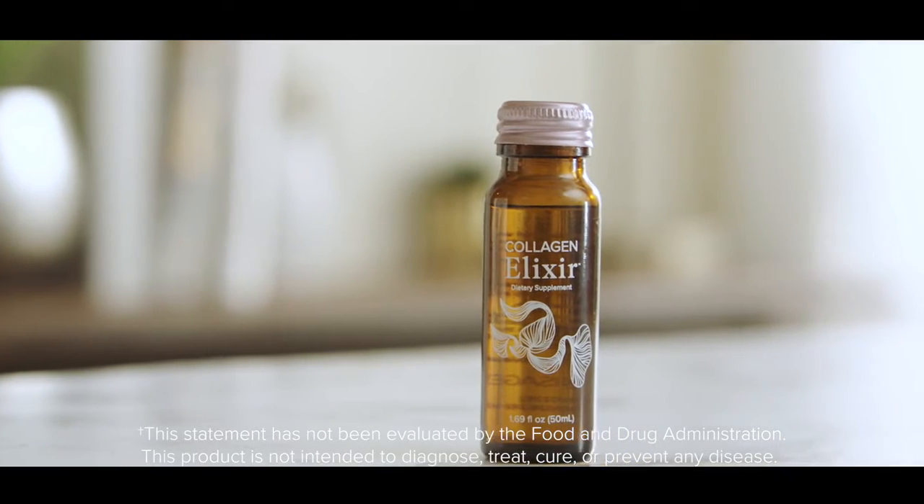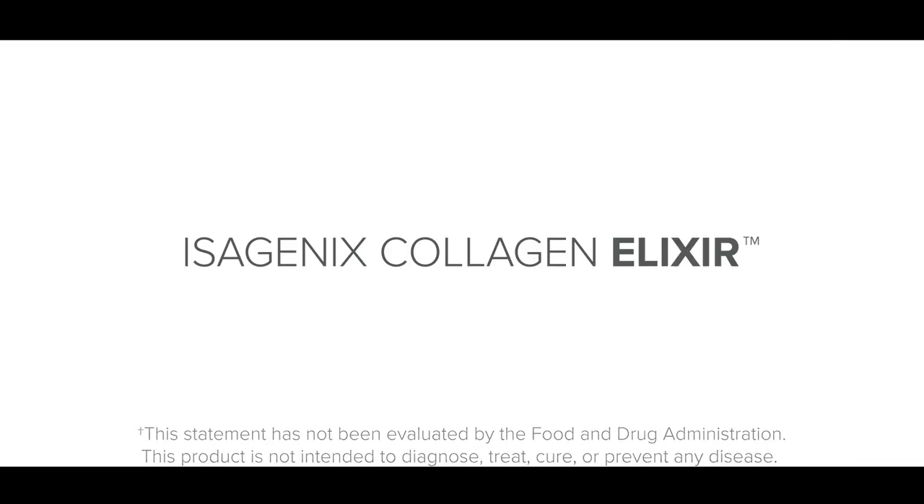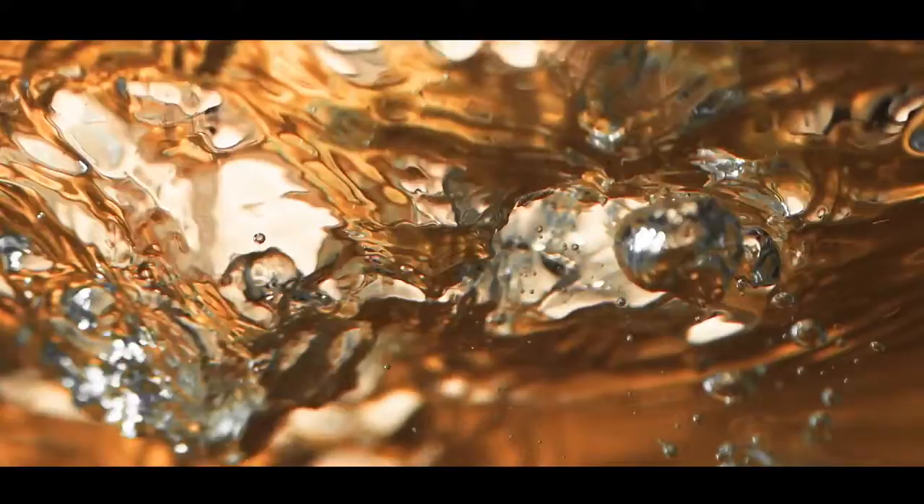Look at that little bottle of amazing. Technically that's not its name. Its real name is Isagenix Collagen Elixir, and inside that tiny little bottle of amazing is crammed so much goodness.